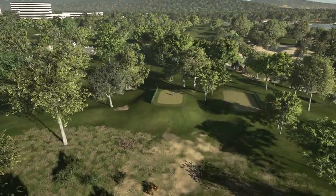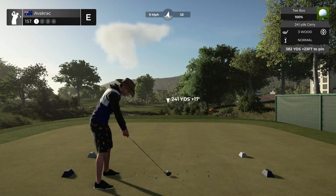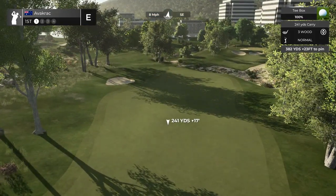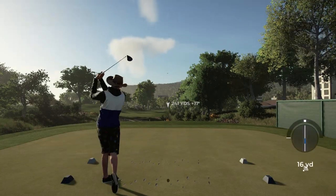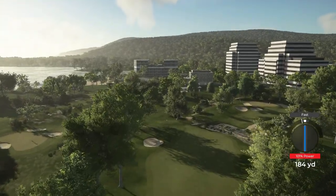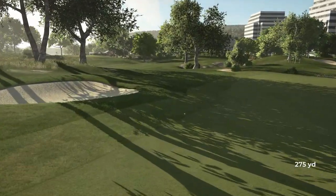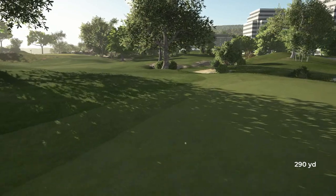Alright, hole one, par four. 382 yards, 23 feet down, and a nice 8-mile breeze going with us. Let's see if we can launch it down there perfectly. That didn't sound too bad — slight little fast gone out to the left. Hopefully it comes back on the fairway. It has kicked out. Not too bad.